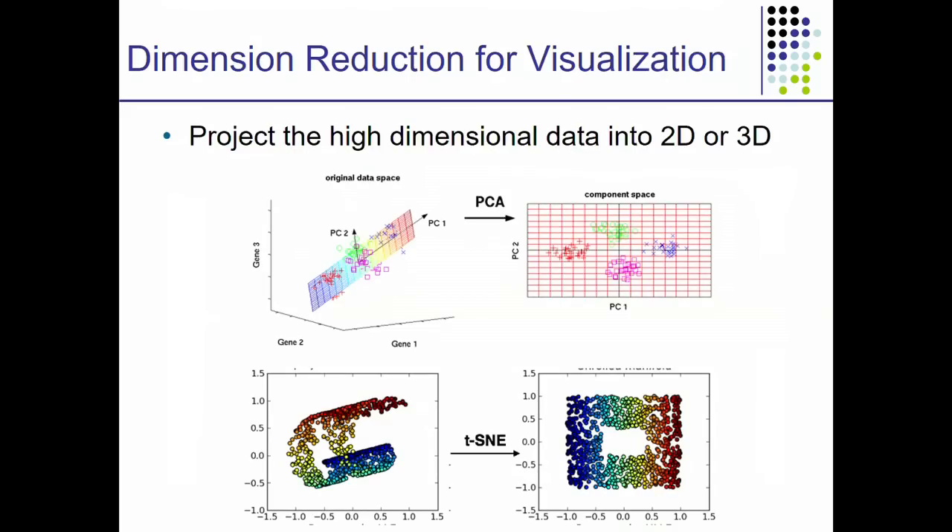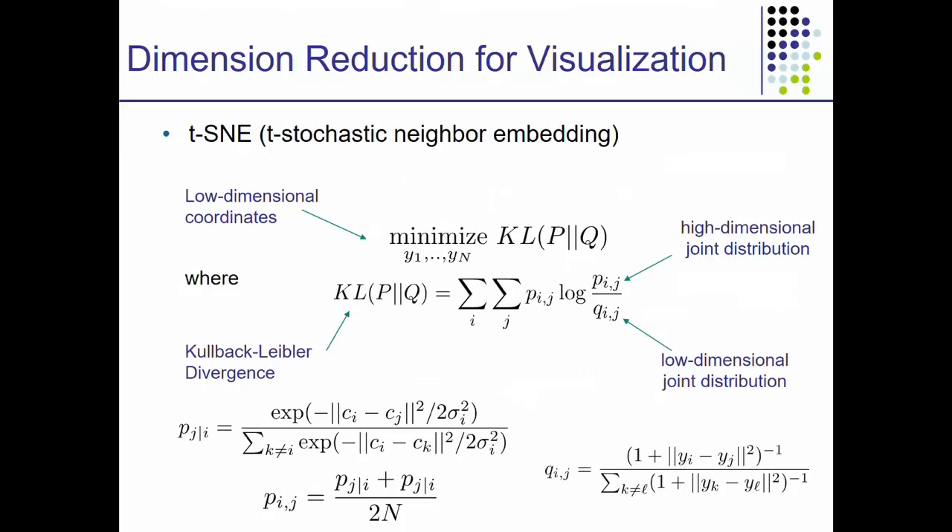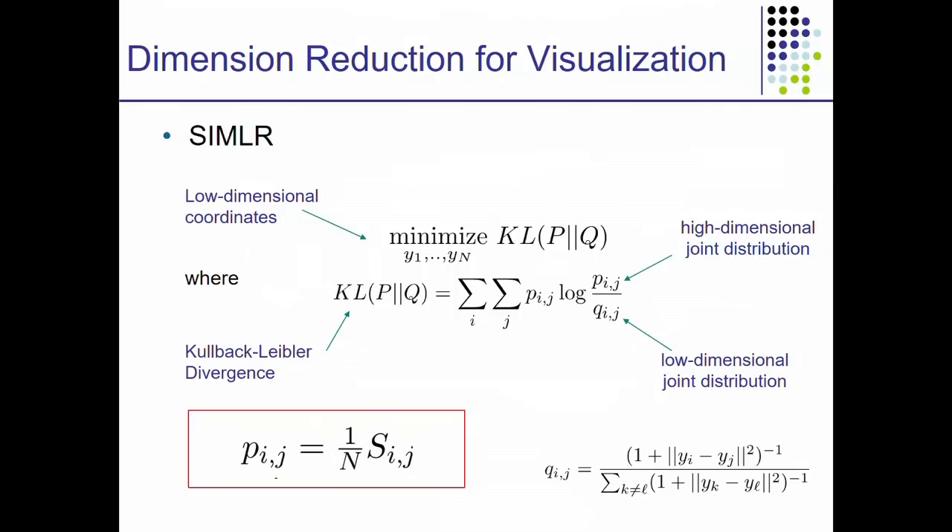We then use SIMILAR for visualization of the data by modifying a popular existing tool called t-SNE, which stands for T-Stochastic Neighbor Embedding. t-SNE tries to find the 2D or 3D Euclidean embedding of high-dimensional data that best fits the high-dimensional data in terms of KL divergence. What we did is take the distance measure used by t-SNE and replace it simply with SIMILAR, using the existing t-SNE code.